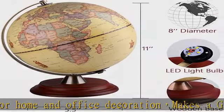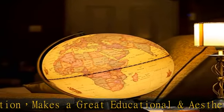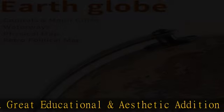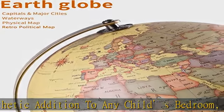Designed to feel antique with easy-to-read names, including oceans, seas, US states and capitals, major cities, countries and capitals, and islands.